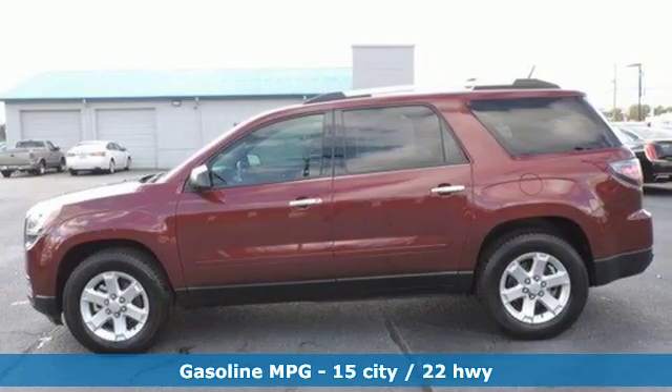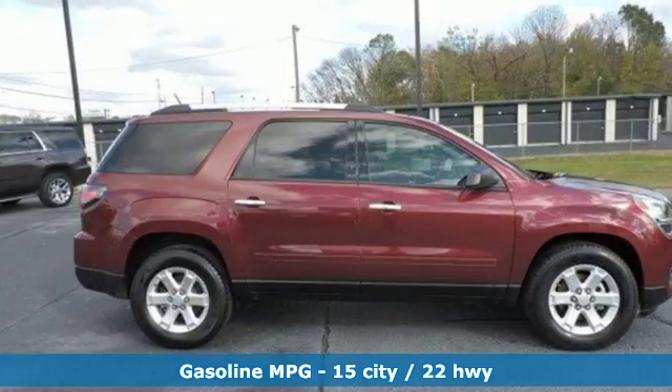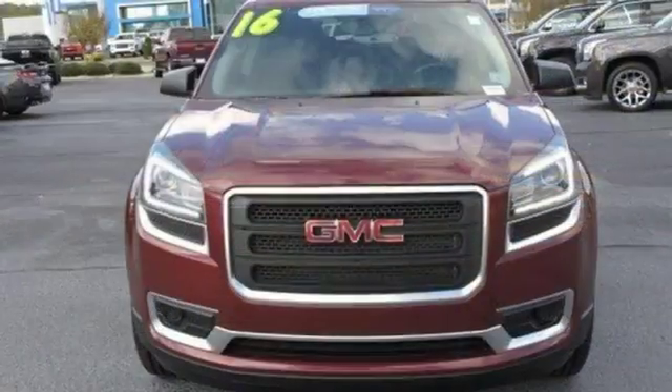It's well equipped with the features you need: streaming audio, remote engine start, front heated bucket seats, rear parking sensors, and wireless phone connectivity.